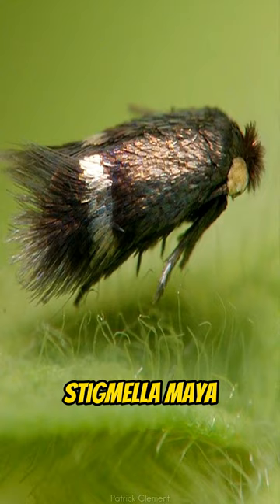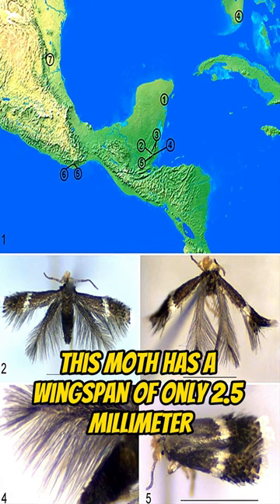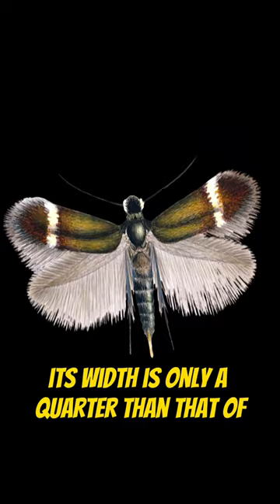Meet the micromoth Stigmella maya. Found only in Yucatan in Mexico, this moth has a wingspan of only 2.5 mm. To give you an idea how small this is, its width is only a quarter than that of your pinky fingernail.